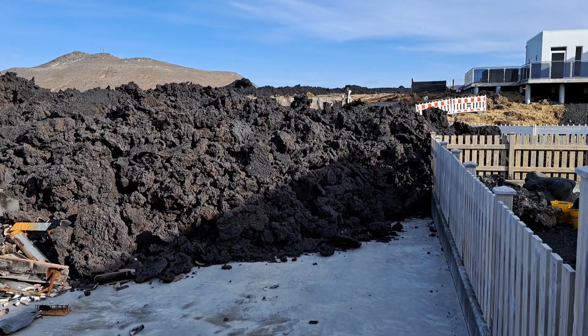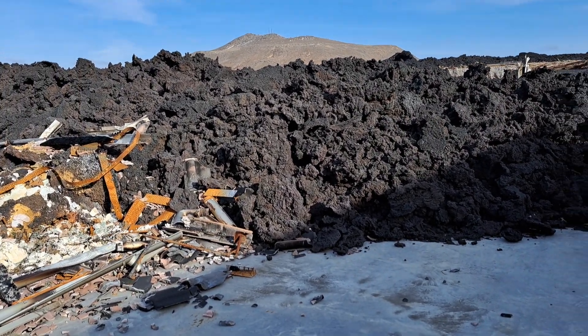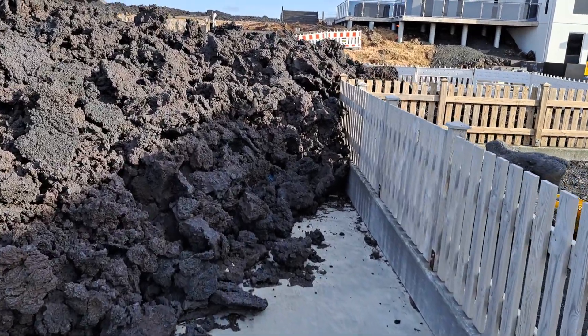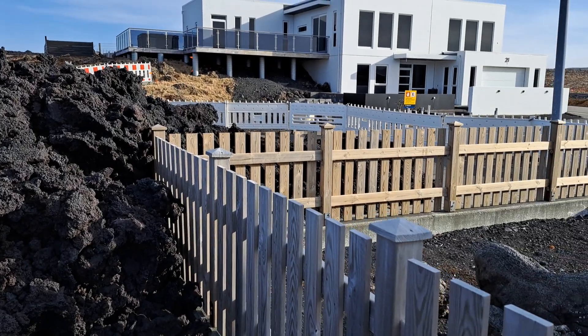Hello. We're here on the outskirts of Grindelbeek. This is the January lava, and here you can see the lava edge, how it intruded and stopped right at the corner of this garden fence.